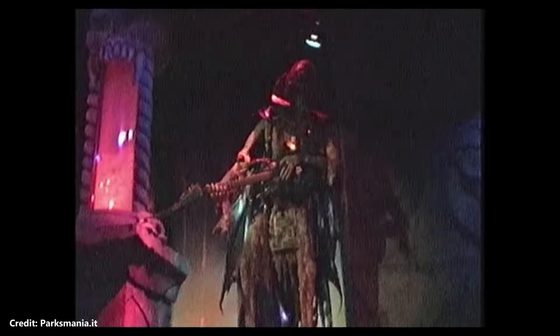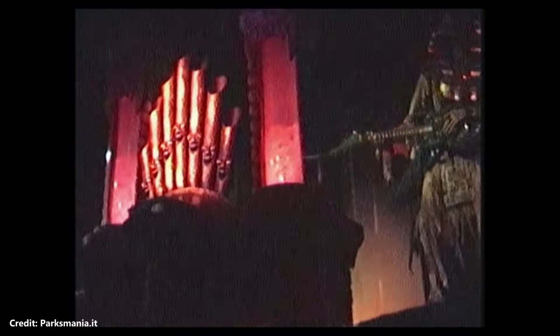Terror Tomb was a dark ride attraction at Chessington World of Adventures that opened in 1994. It had an ancient Egyptian theme inside a haunted tomb featuring animatronics and practical theatrical effects. The story followed a corrupt tour guide named Abdab plotting to steal treasure from within the tomb before being captured by mummies and executed in a dramatic hard-rock concert finale. Terror Tomb operated for 7 years before being closed and replaced by Tomb Blaster, as its horror theme did not align with Chessington's family target audience.